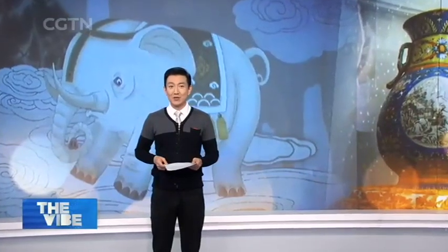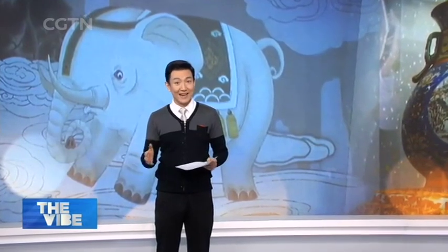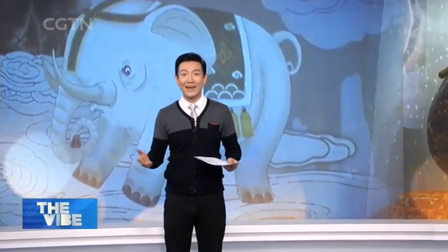Beijing's Forbidden City was off limits to most but the select few who lived in the capital in imperial China. Today, even though the Forbidden City welcomes millions of visitors with open gates from around the world each year, many of us still cannot fully appreciate the numerous halls and palaces, let alone the treasures inside. Simply walking through the Palace Museum can be a day tour. But that's about to change.